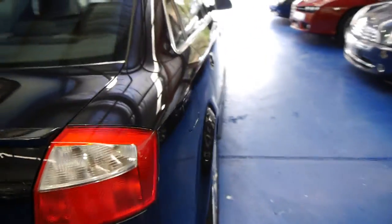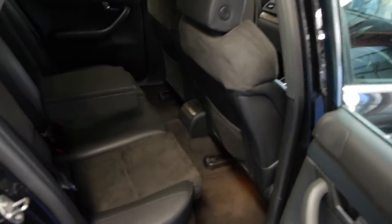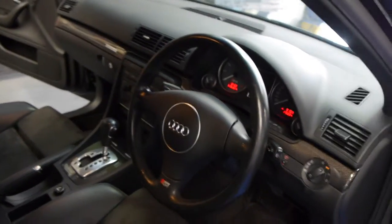The gearbox is super silky and super smooth. The major service at $325 labour plus another $600 in parts was done at 169,500 Ks only very recently. What a sign of a really, really good previous owner that decided to get a full major service done on this car just prior to selling it.